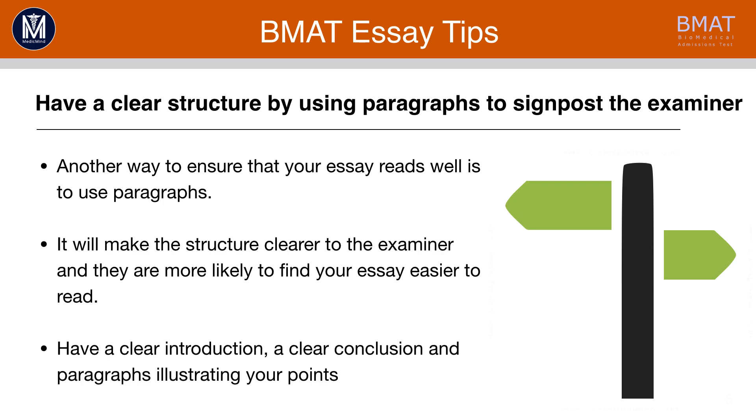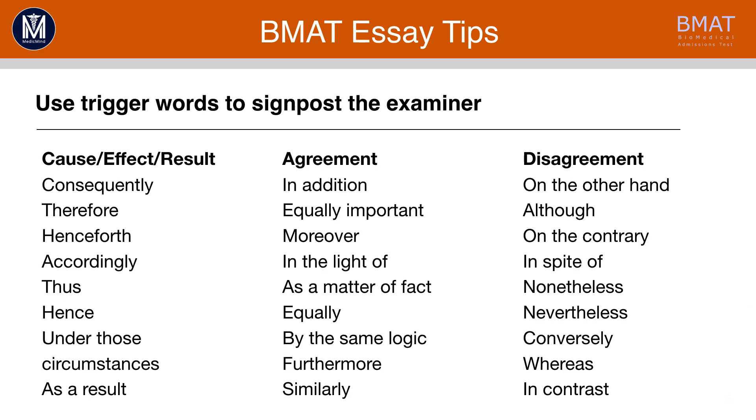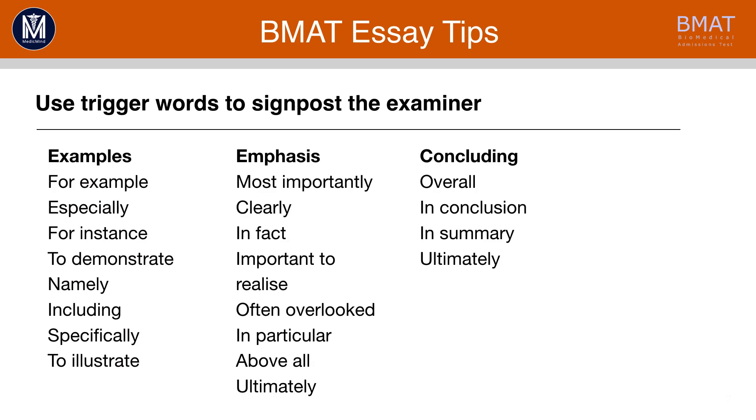Try and have a clear structure by using paragraphs to signpost the examiner. You don't need to leave a line per paragraph — you can just indent instead, because that will make clear to the examiner that you've got a clear structure. A way you can do this is by using trigger words. Here are some trigger words on screen — pause the video and write these down for your own benefit. All these words are really useful for your exam and will put you in good stead to show that you have a good structure and really get those quality of content marks.